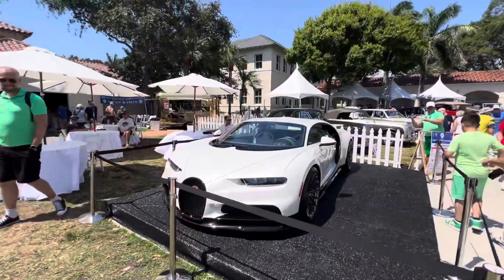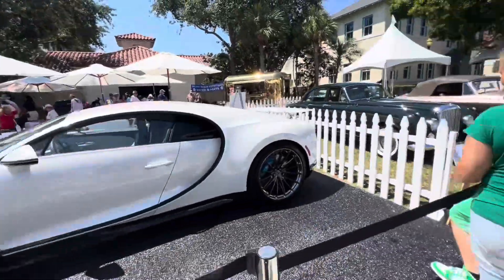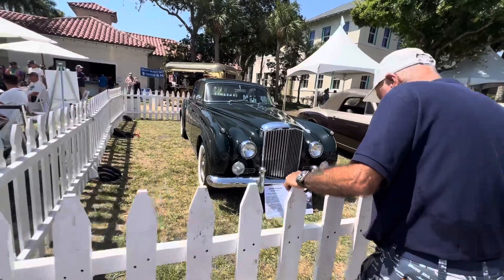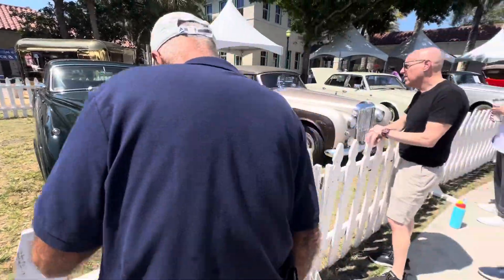And a Bugatti. Let's go look at some of these vintage Rolls Royces. That's a vintage Bentley.